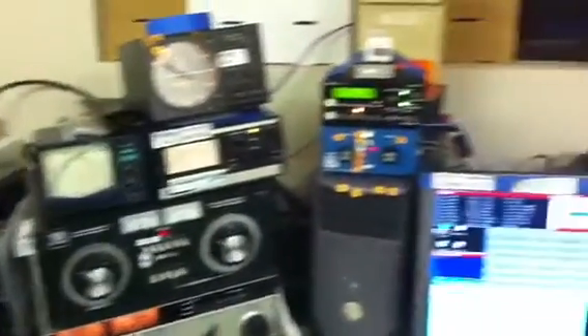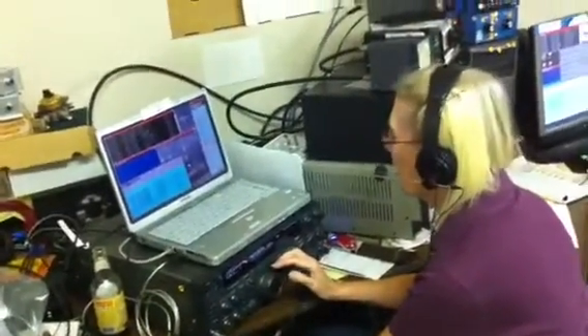We have Rusty here, AF6WF, a new contester, learning — she's running the multiplier station on 20 meters. And Dick is running right now on 15 meters. The band is just about out, and 20 meters is kind of thin, and it's a little bit too early for 40.